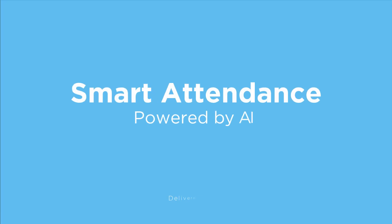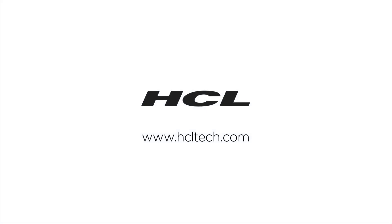This is Technology for Tomorrow today. This is HCL. Thank you.